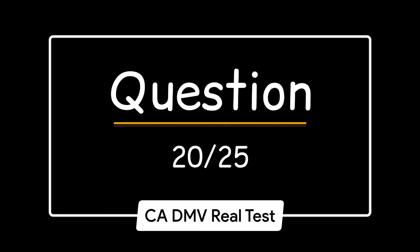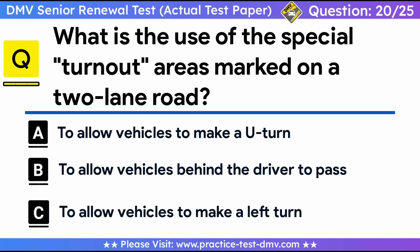Question 20. What is the use of the special turnout areas marked on a two-lane road? A. To allow vehicles to make a U-turn. B. To allow vehicles behind the driver to pass. C. To allow vehicles to make a left turn. Correct answer: B, to allow vehicles behind the driver to pass. Some two-lane roads have special turnout areas or lanes. Merge into these areas or lanes to allow cars behind you to pass.